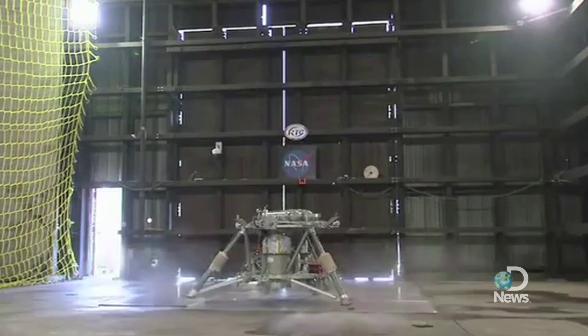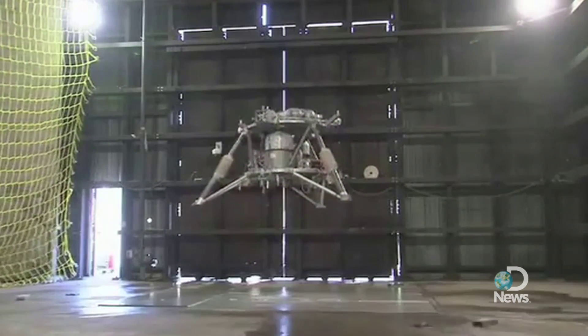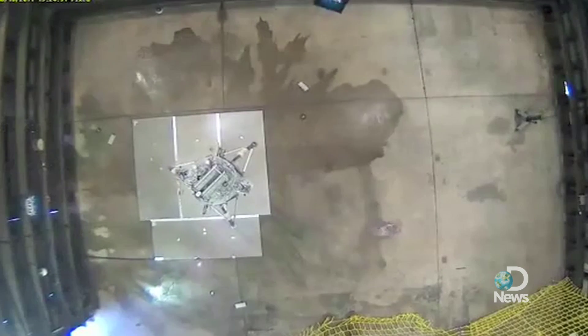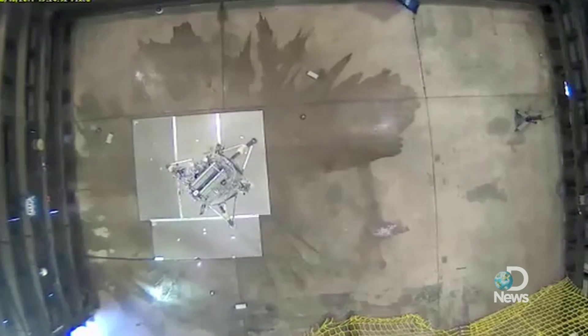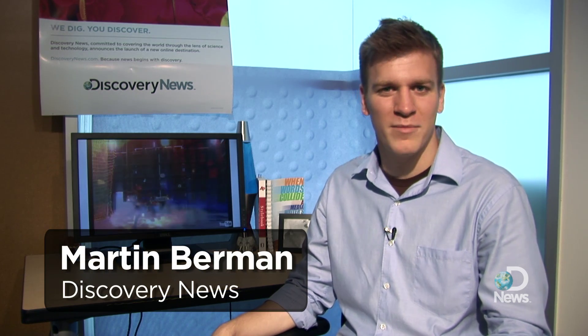Perhaps you've seen this video online. That's NASA's robotic lunar lander going on a test drive. After two years in development, the prototype is taking flight and showing success. To learn more about this 700-pound hovering spacecraft, we called up NASA.